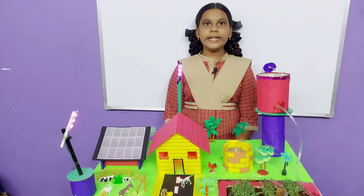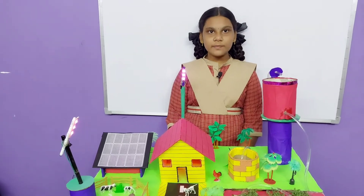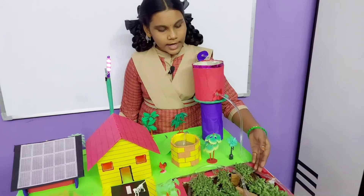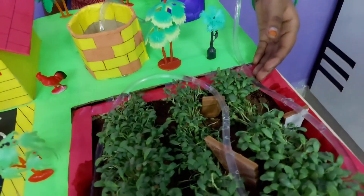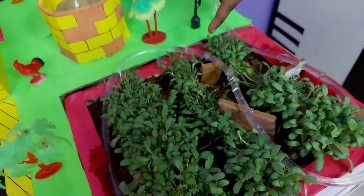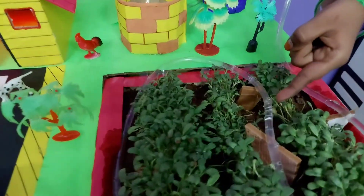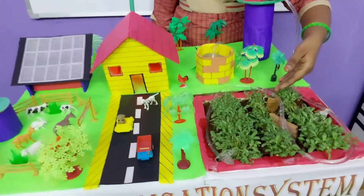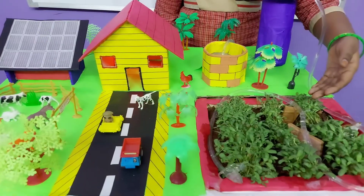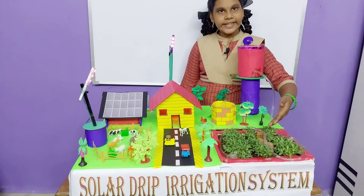Drip irrigation, also called trickle irrigation, involves dripping water onto the soil at very low rates from a system of small diameter plastic pipes fitted with outlets called emitters or drippers. Water is applied closer to the plant so that only part of the soil in which the roots grow is wetted, maintaining a very favorable high moisture level in which plants can flourish.